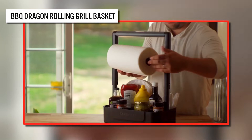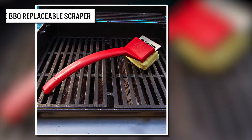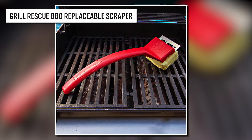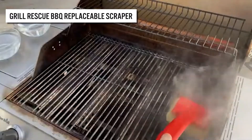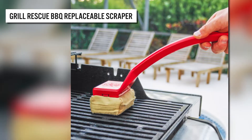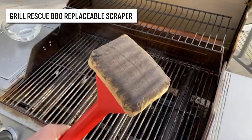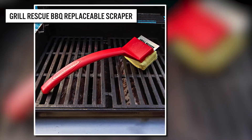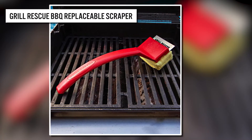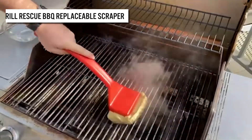Now let's look at the Grill Rescue Barbecue Scraper. This cool gadget effectively cleans your grill and it's bristle-free. It comes with a replaceable cleaning head that uses steam to clean the barbecue. To use it, make sure the grill's temperature is at least 400 degrees Fahrenheit, then dip the brush head in water and scrub the grill grate. The brush head features a scraper and is both dishwasher and washing machine safe.